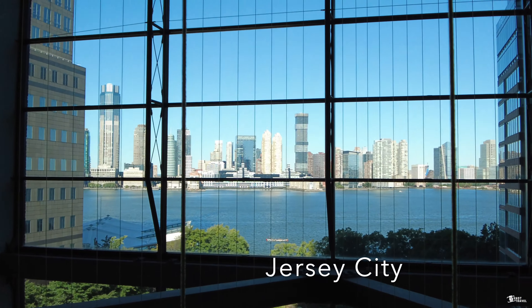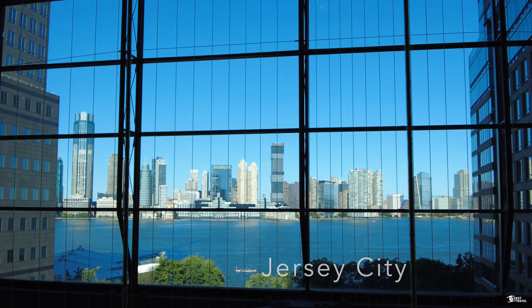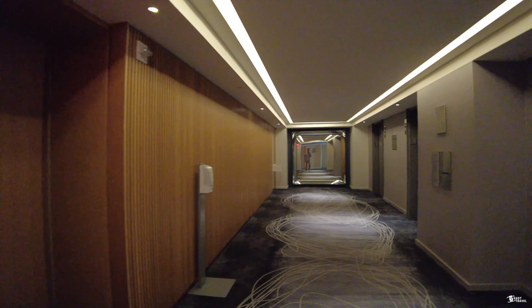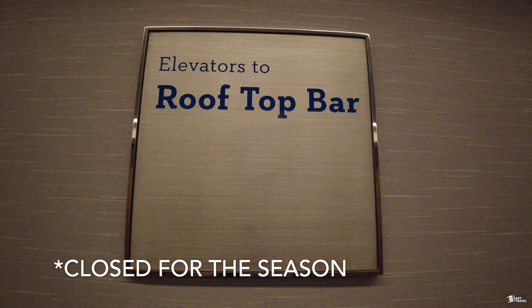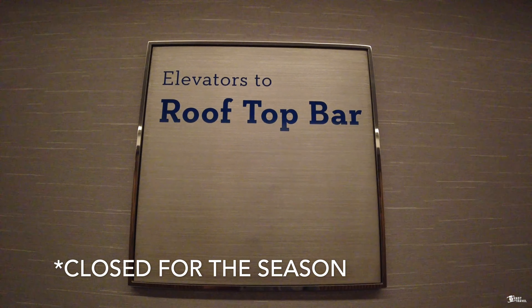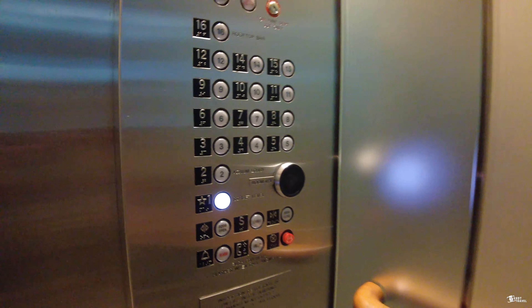Please don't forget to hit the like and subscribe button — it does help us a lot and it's free. This is the view of the lobby area from the 8th floor. They have nice wooden panels here in the waiting area. We are on the second floor of the hotel now; this is where the lobby is located.